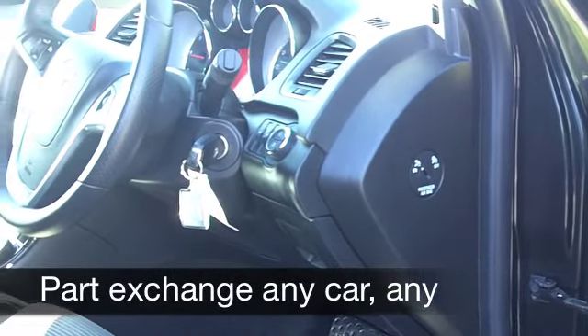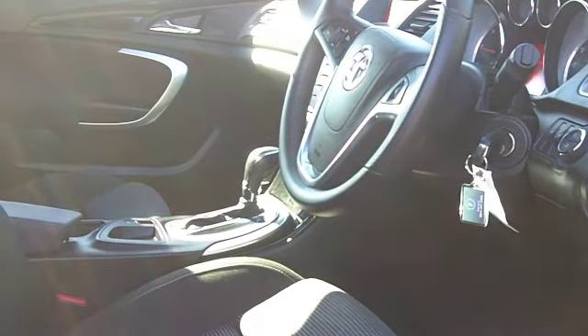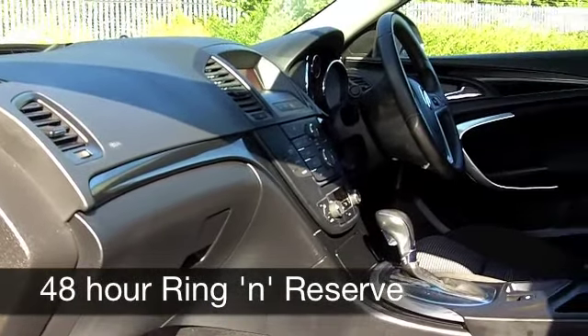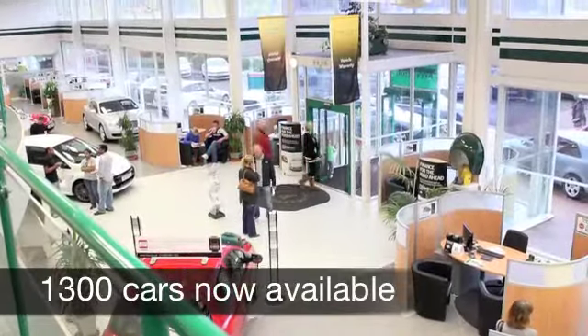This engine is very sprightly, you can expect 0-60 in about 10 seconds, but around 44 to the gallon, even maybe mid-50s if you're doing a longer run. It's insurance group 10, so most people should find that affordable, and six months' tax is just over £100.